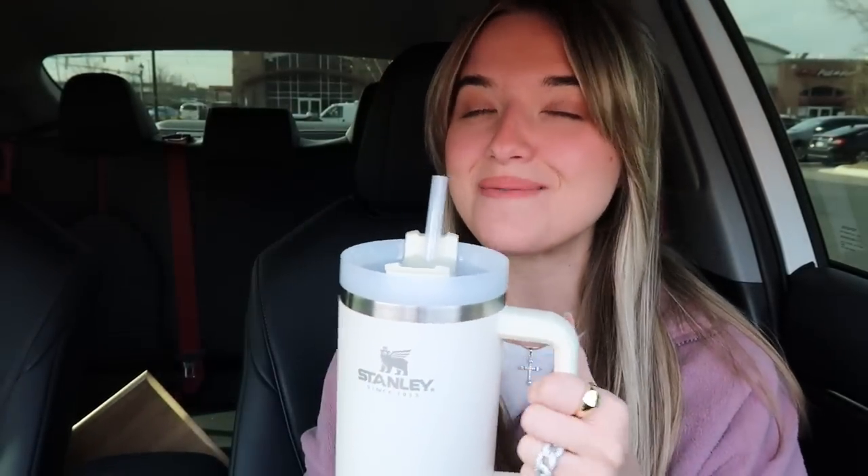I have to show you guys my cup because I am so excited about it. One of my lovely viewers told me about the Stanley Cup for a Christmas gift, so I got one for Gabe, and I liked his so much that I was like I have to get me one too. It's 40 ounces, it's huge, and I love it. Gabe uses his for sweet tea and water; I've just been using mine for water.